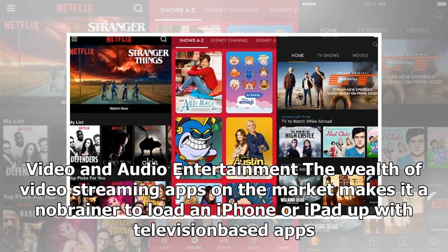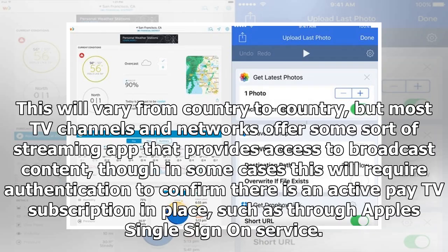Video and audio entertainment: the wealth of video streaming apps on the market makes it a no-brainer to load an iPhone or iPad up with television-based apps. This will vary from country to country, but most TV channels and networks offer some sort of streaming app that provides access to broadcast content, though in some cases this will require authentication to confirm there is an active paid TV subscription in place, such as through Apple's single sign-on service.